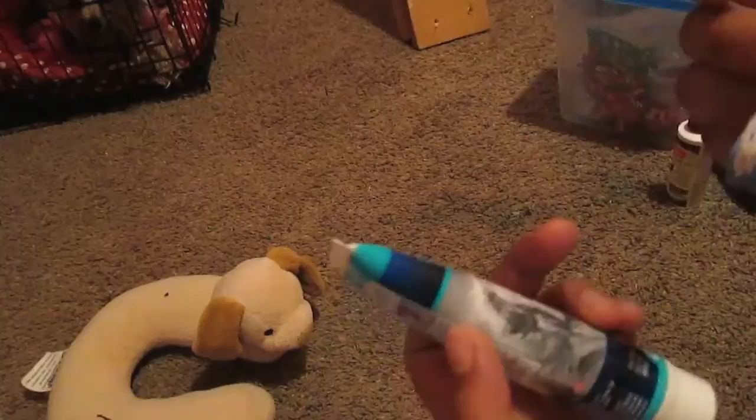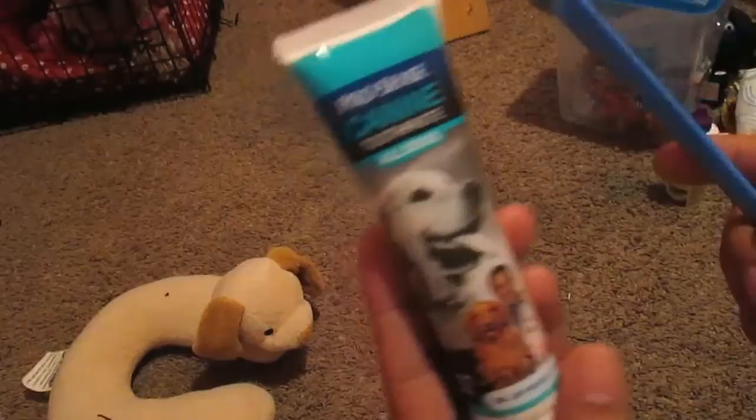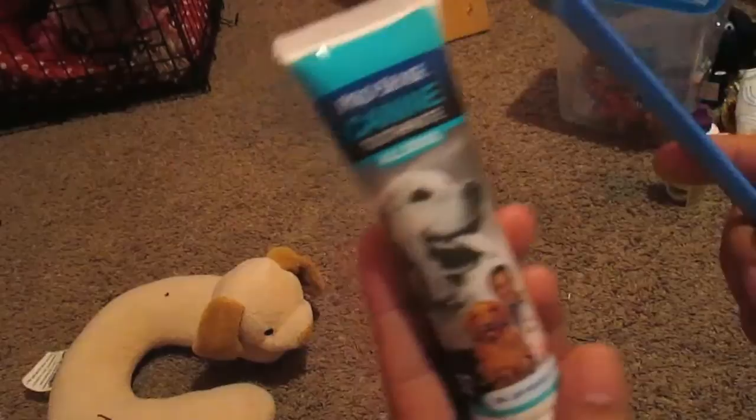I also use her toothbrush and toothpaste — this is the ProSense canine toothpaste for all dogs, with the finger brush. She's been pretty good with it and we haven't had trouble. It's been helping keep her teeth clean and I'm super happy with it.